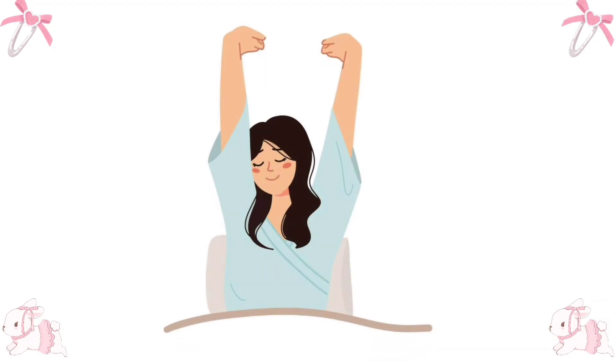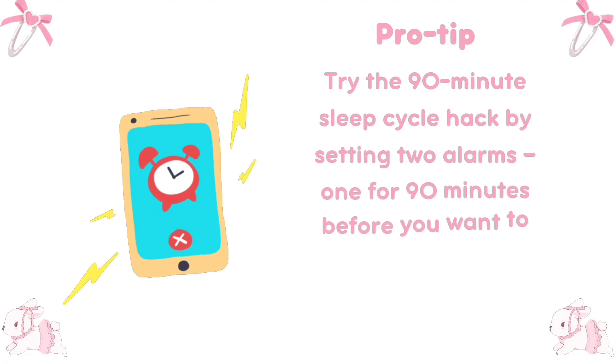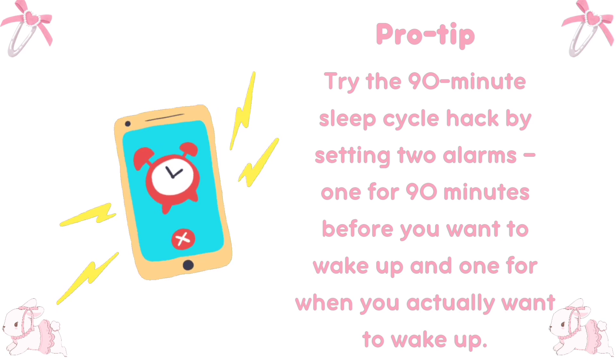Wake up at 6am. The first step to a productive day is waking up early. Set an alarm for 6am to give yourself plenty of time to get ready without rushing. Pro tip: try the 90-minute sleep cycle hack by setting two alarms — one for 90 minutes before you want to wake up and one for when you actually want to wake up.